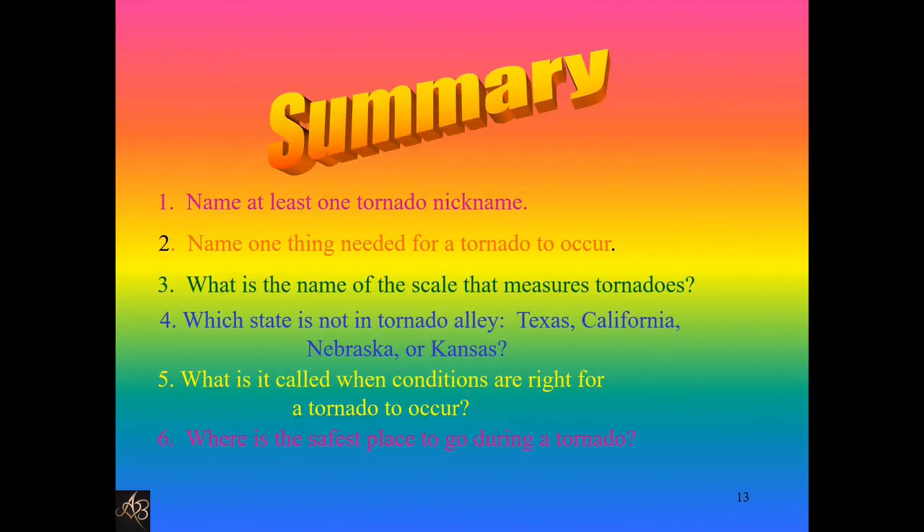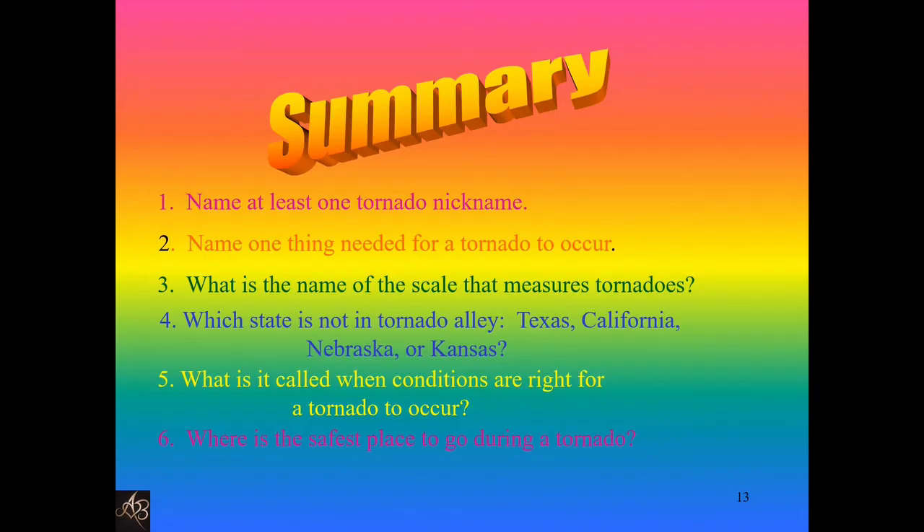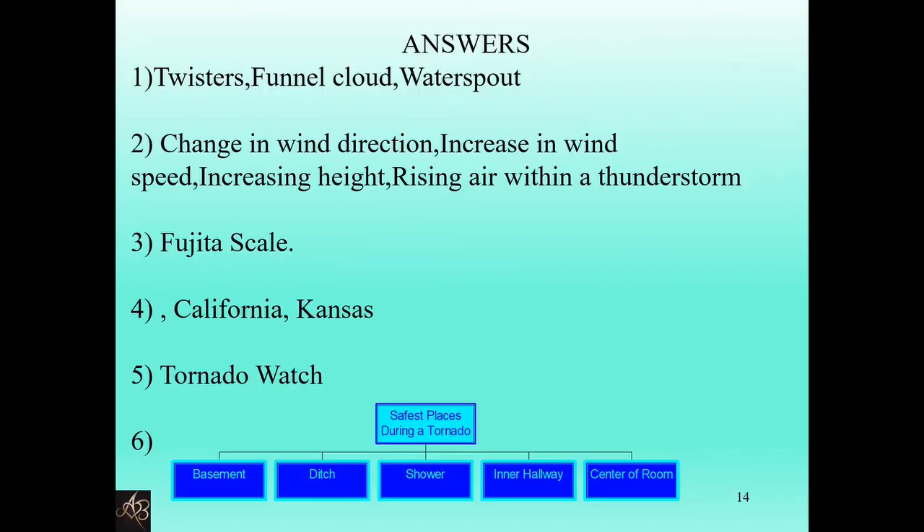What is it called when conditions are right for a tornado to occur? Tornado watch. Where is the safest place to go during a tornado? You can choose from any of these: basement, ditch, shower, inner hallway, or center of the room.